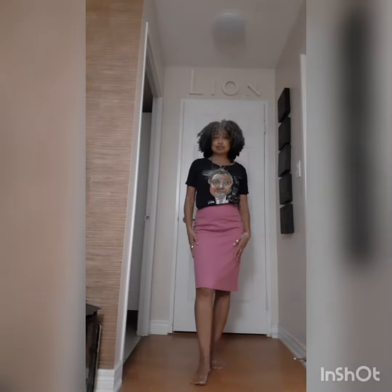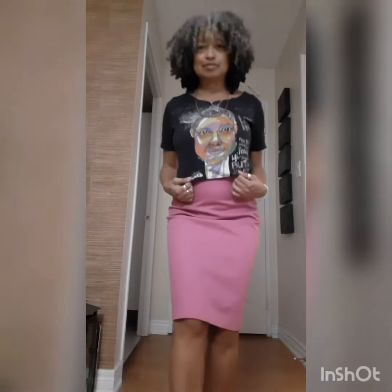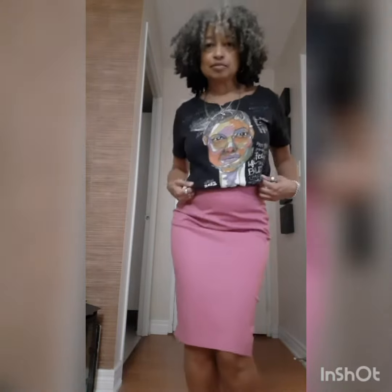Lastly, the classic graphic print tee — concert tees. There are so many fun t-shirts out there that you can work into your wardrobe.